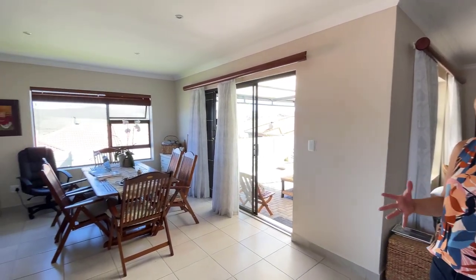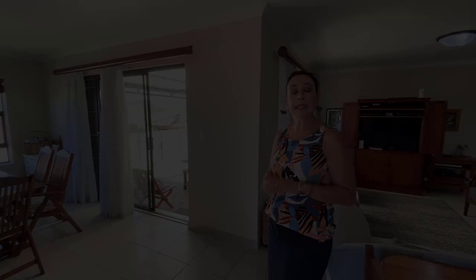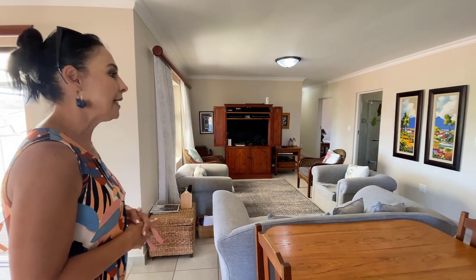A lovely open plan living area, dining area, braai area — we can entertain family and friends to your heart's delight. It leads out to an undercover patio area, which we will show you shortly, and it is just a lovely space.